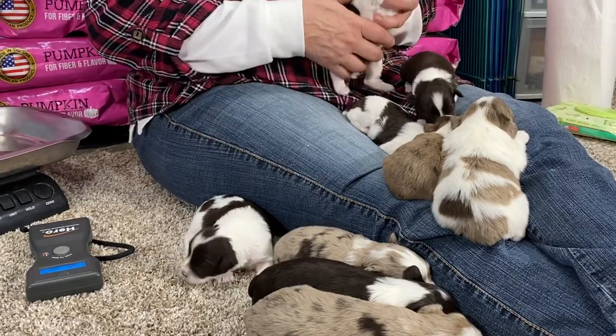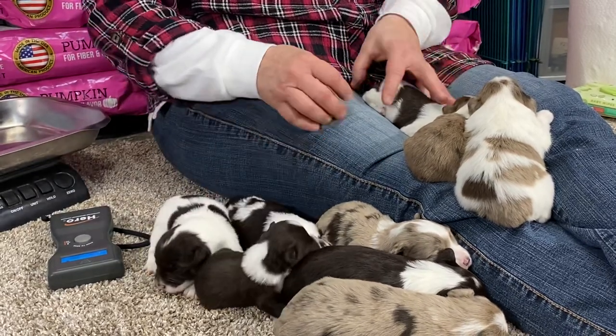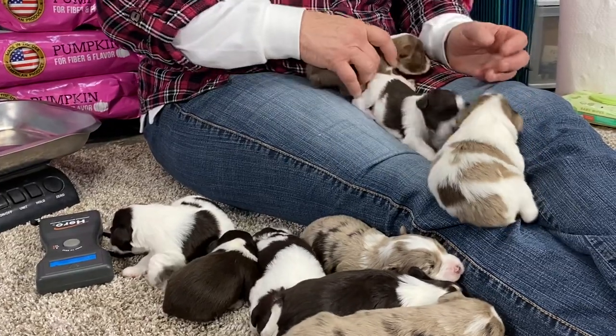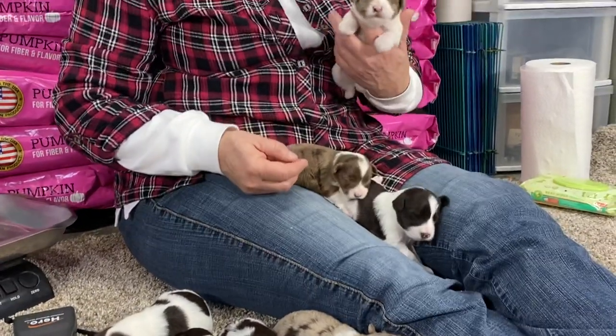I have to recheck for a boy. I cannot believe I missed a boy. Checking through them — this is a girl, this is a girl, this is a girl, I know this is a girl. I guess we got one boy and the rest are girls. We had one boy and he was the first one to sell, so they're all girl plumbing.